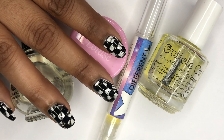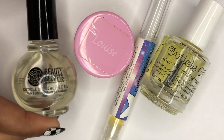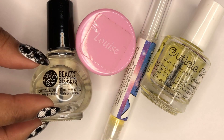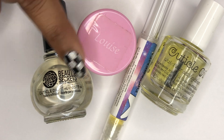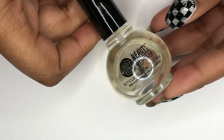Hey guys, welcome back to my channel! Today I'm doing a Topic Tuesday from a while ago about your favorite cuticle oils and products you like to use on your cuticles. I pulled out four of my favorite moisturizing products to show you guys, so if you want to see all these nail treats, keep watching.